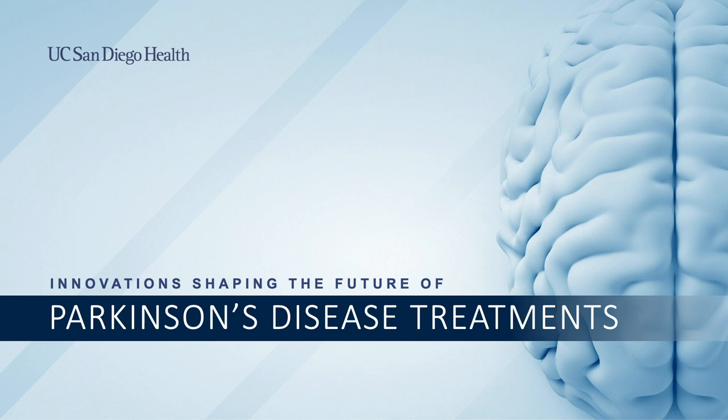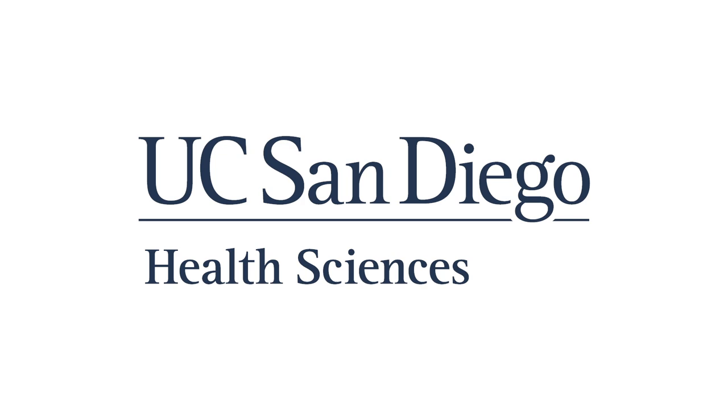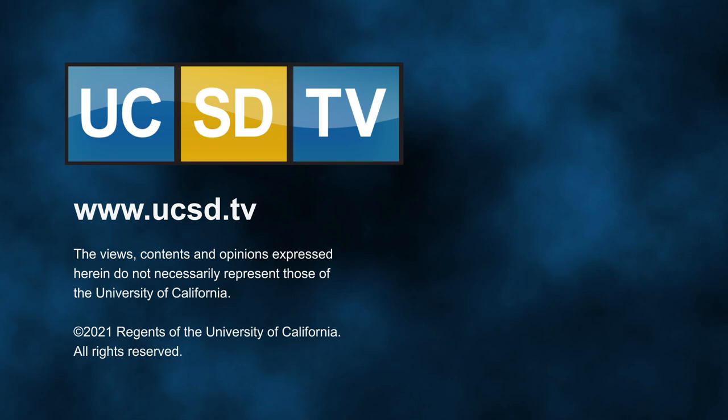The session closes with an invitation to join tomorrow's extraordinarily exciting program: 'Creating New Neurons: The Potential to Reverse Parkinson's Disease.' Attendees are encouraged to sign up if they haven't already.